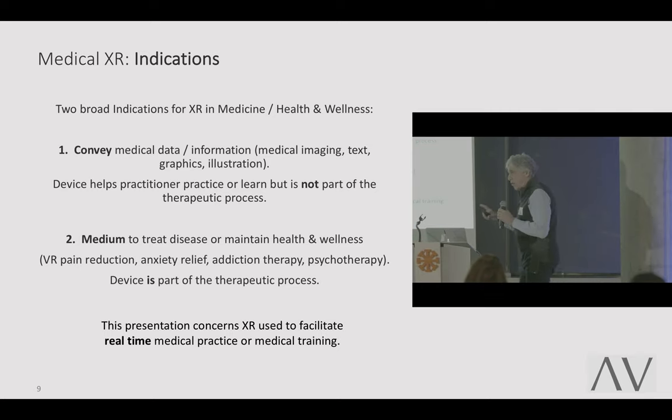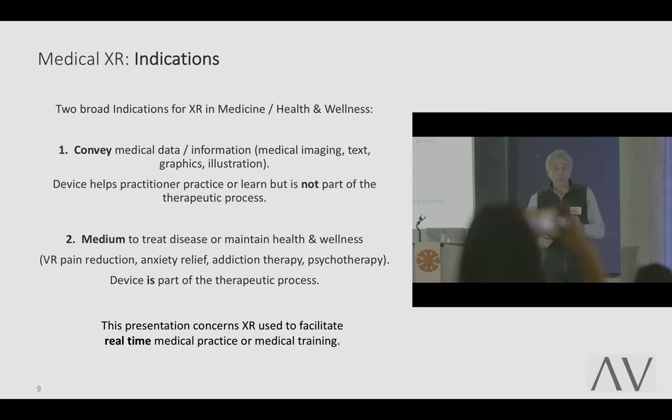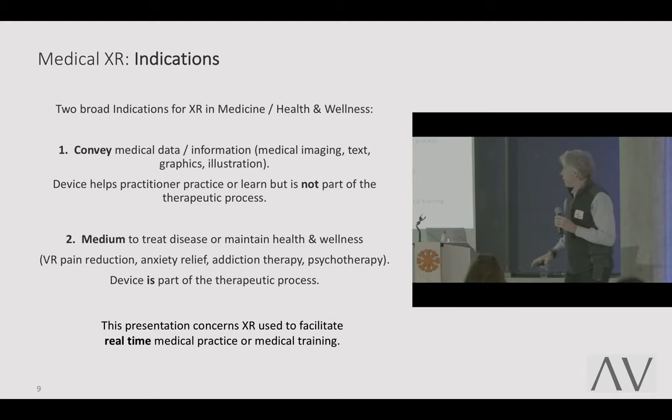We have to think about what we're using when we say extended reality in healthcare. We tend to lump it all together without dissecting it out. Let's step back and look at the different ways we look at data sets in medicine. There are two broad indications for medicine, health, and wellness. First, extended reality can be used to convey data — information such as radiologic imaging, text graphics, and illustrations that help the practitioner practice or learn, but is not part of the therapeutic process.